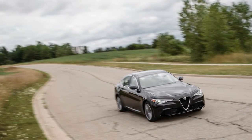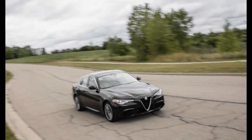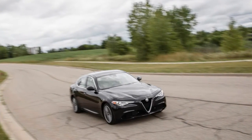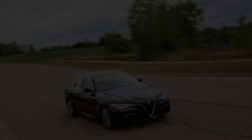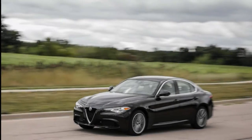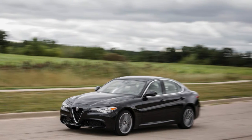While we've yet to sample the 505-horsepower Stelvio Quadrifoglio — a version that currently holds the lap record for crossovers around the Nürburgring — we have now tested the mainstream Turbo 4 model. The Stelvio's mechanical makeup shadows that of the Giulia, with a turbocharged 2.0-liter inline-four making 280 horsepower.